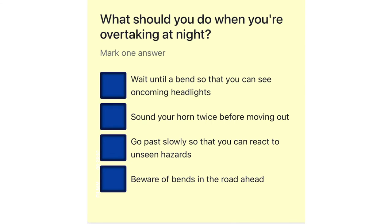What should you do when you're overtaking at night? Wait until a bend so that you can see oncoming headlights. Sound your horn twice before moving out. Go past slowly so that you can react to unseen hazards. Beware of bends in the road ahead.